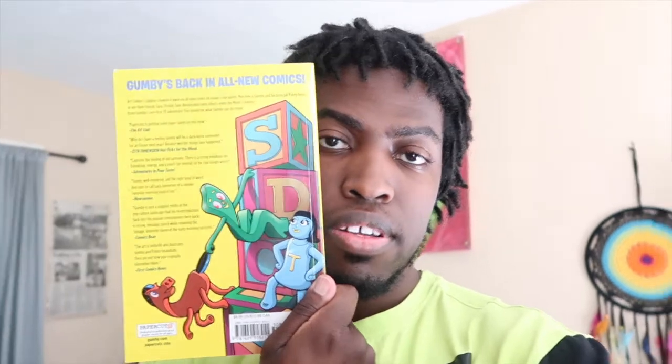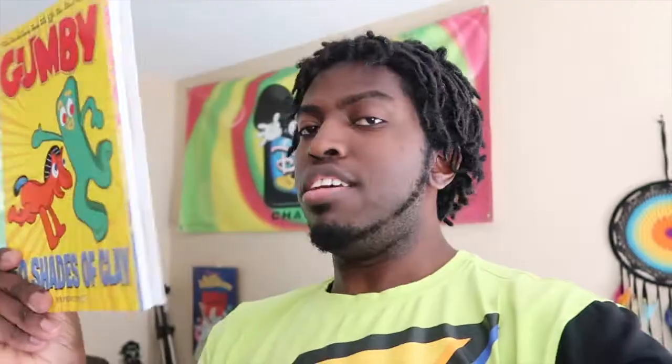Now, you guys know I'm a huge fan of Gumby. What I have here is this comic of Gumby — it's called Fifty Shades of Clay. Check out the back of it right here. Ain't that awesome? I cannot wait to see what's inside this comic. I have actually been wanting to get this book for a while, and I finally got it.